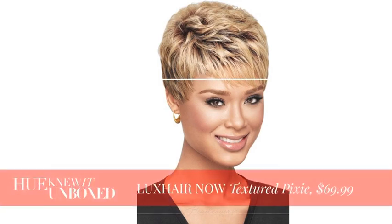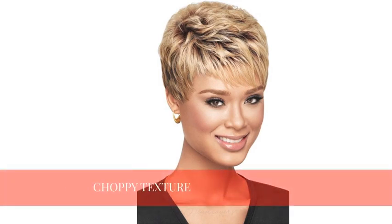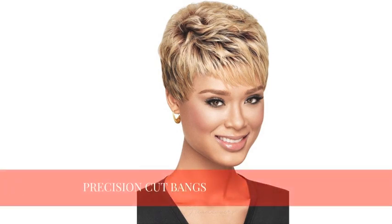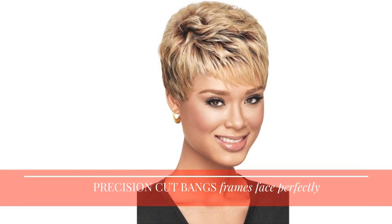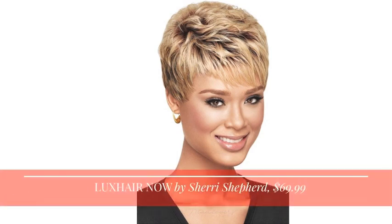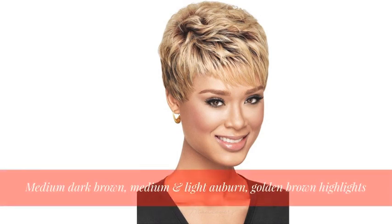The textured pixie is a choppy design right here and it's really sassy and kind of attitudinal, and it lends itself to increased fullness. Across the front there are precision cut bangs which really frame a woman's face beautifully. This one's going to be sold for $69.99. It comes in medium dark brown, medium and light auburn, and also golden brown highlights.